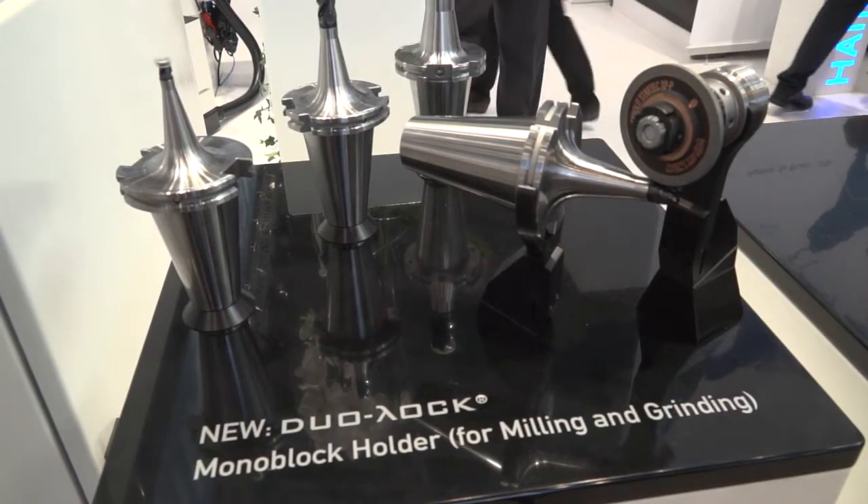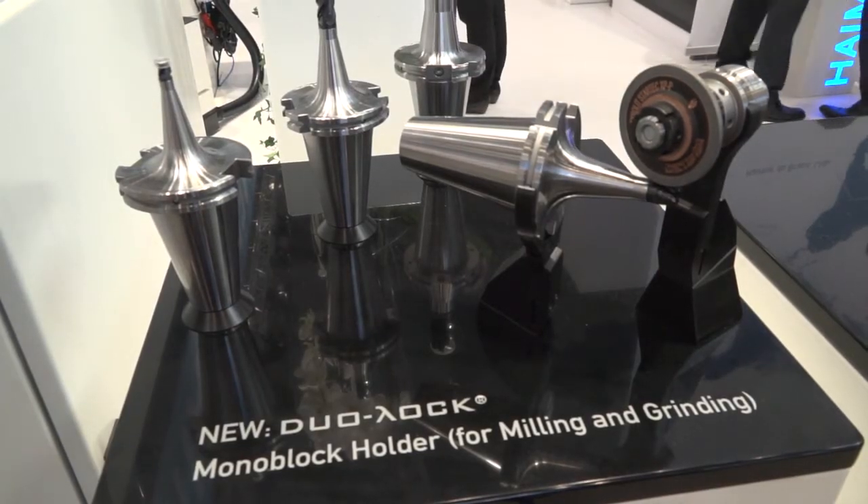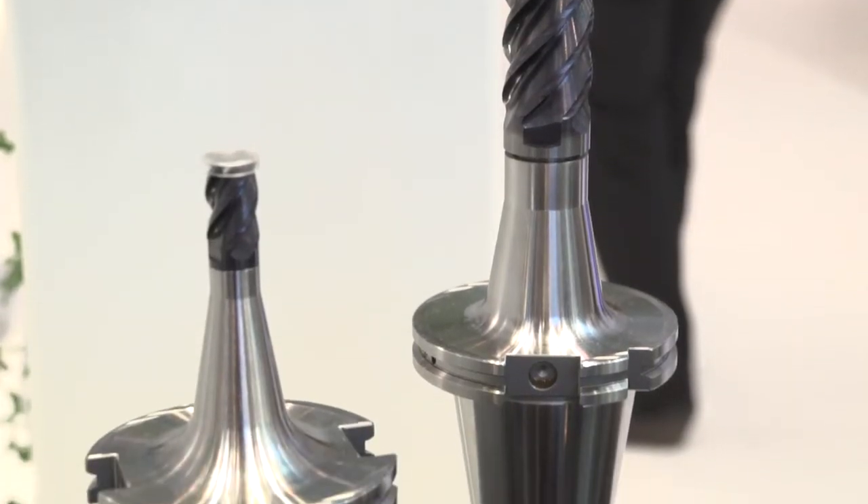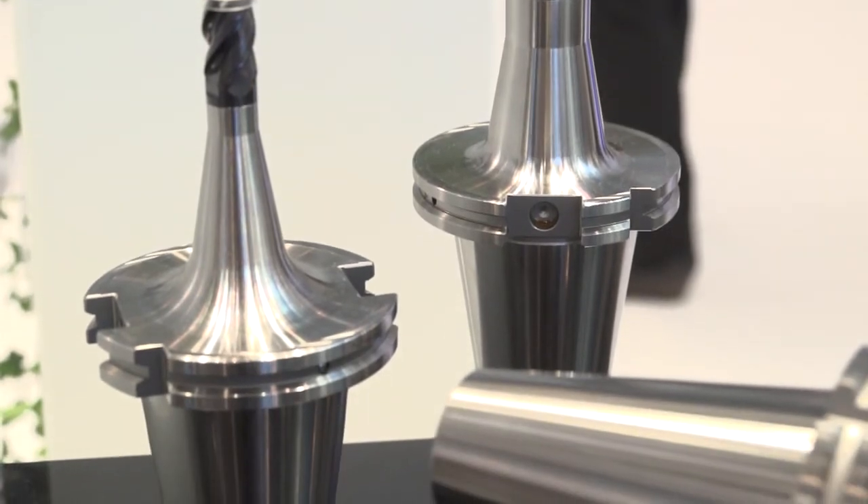And what's the latest innovation on the stand? Well, the latest innovation we show here — and it's now available to deliver from stock — is our new Dual Lock system. It's a modular end mill system which we developed over the last years. We show it here for the first time in its final form and it will be available right now.